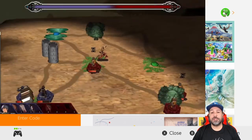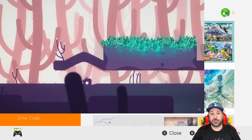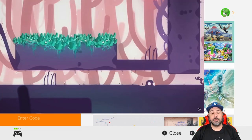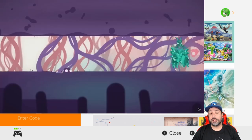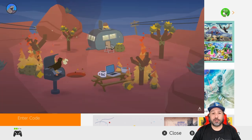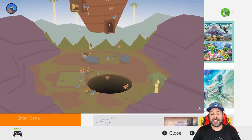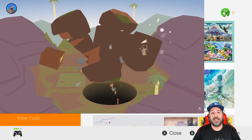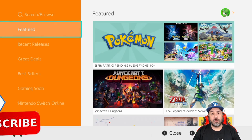As usual we'll be doing a giveaway for a $5 eShop gift card. If you want to participate all you need to do is drop a friendly comment down below and then tune in to the regular eShop deal video on the weekend — I announce the winner in that video. I also want to let you all know that my wife is doing well, the family is doing well, and I thank you all for the kind words. Don't forget that if you like this content hit that like button and subscribe to the channel if you aren't already.